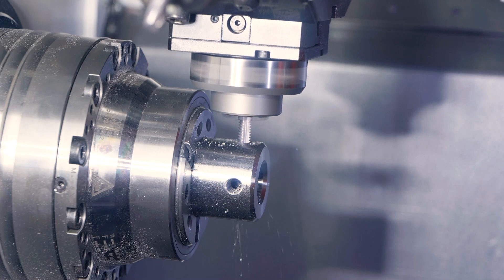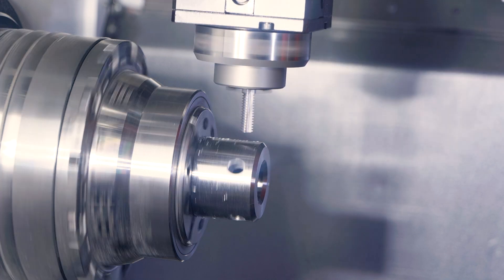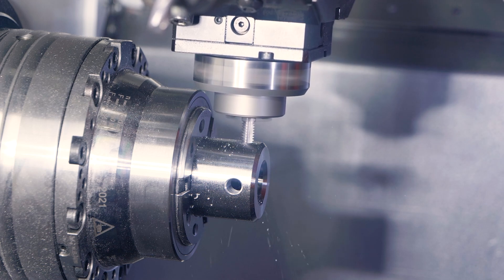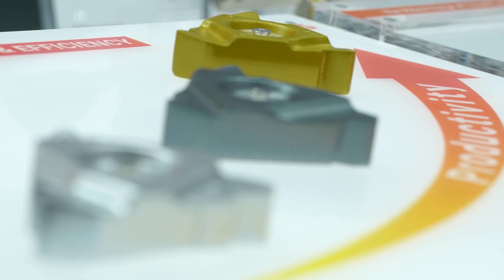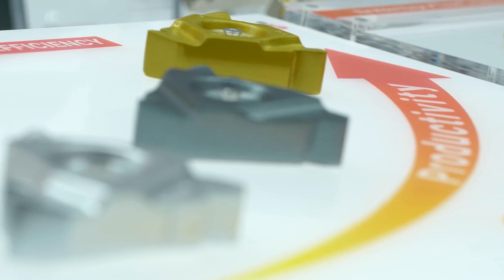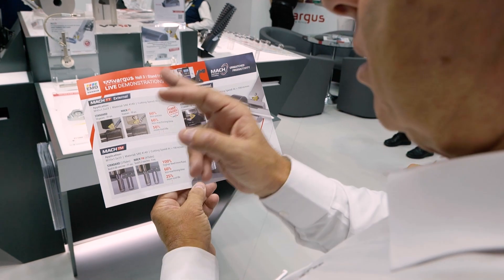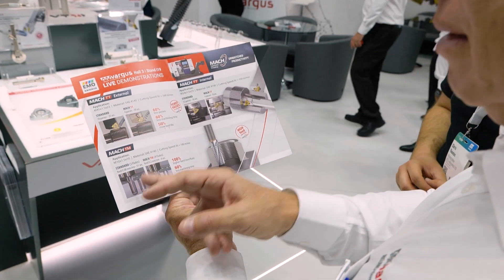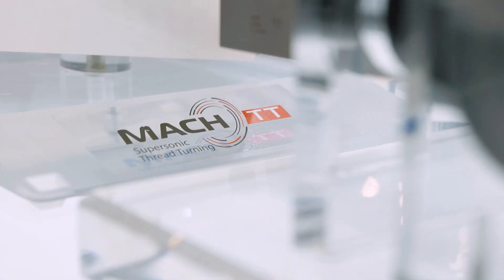Is the tool going to run quicker or do fewer passes? How is it faster? The difference compared to the standard in the market is that we're reducing the number of passes. For example, we're saving the customer at least 60% in machining time. We're improving productivity by 60%, but it will also improve surface quality because of our special geometry, and it will also improve tool life by at least 50%. Sometimes we also get a few hundred percent improvement.